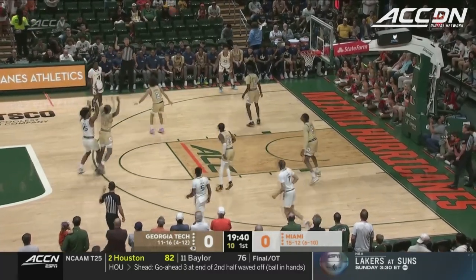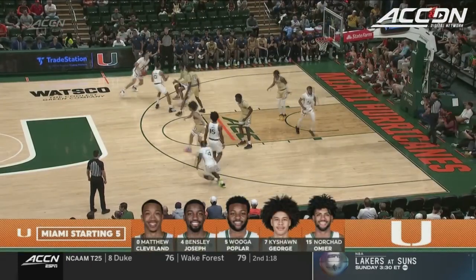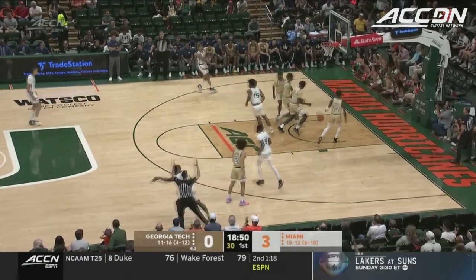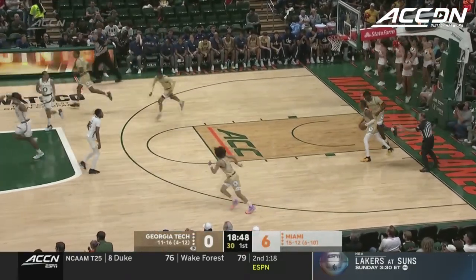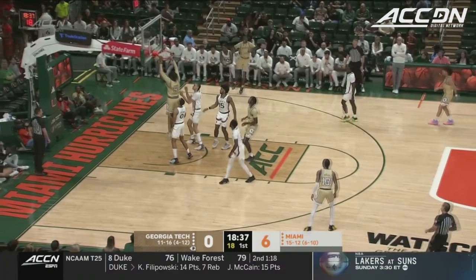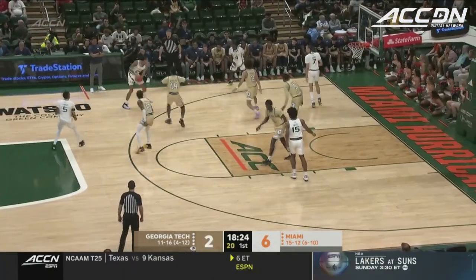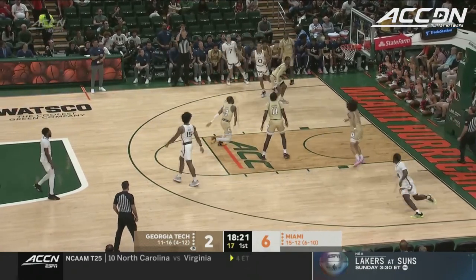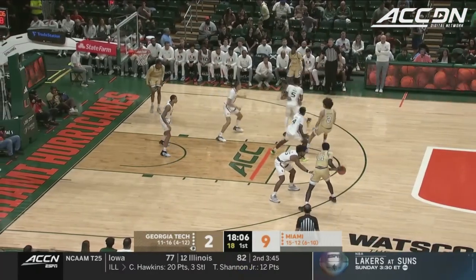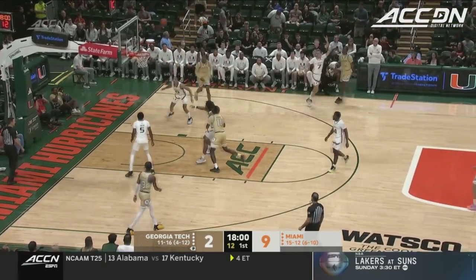Miami runs a lot of actions with their bigs and guards. O'Meara knocks down the straightaway 3. Logan Poplar has scored in double figures in 4 straight, but he's still playing through an ankle injury he suffered back in December. Bensley Joseph defending the 3-point line. Miami, in particular with O'Meara — we talked about his improved jumper. Keyshawn George knocks down a 3. He needed to see that go in. That's 3 threes for Miami, and the key thing is their clean looks — that's got to change. Georgia Tech's got to do a better job contesting the 3-point line.